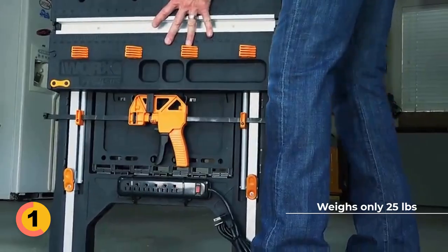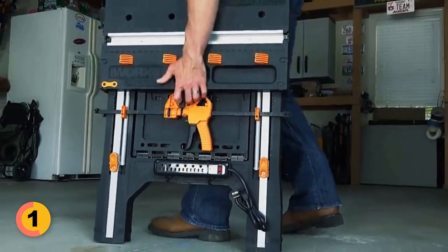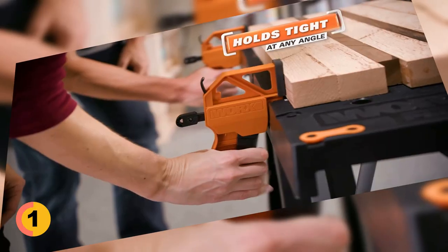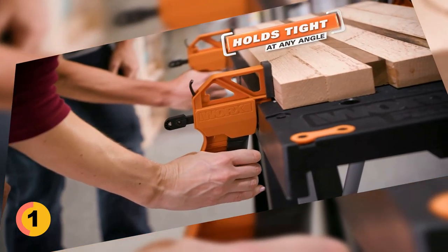This work table weighs only 25 pounds, making it easy to transport and store. With precise measurements on the work table, you can mark and cut materials accurately, saving time and reducing errors.